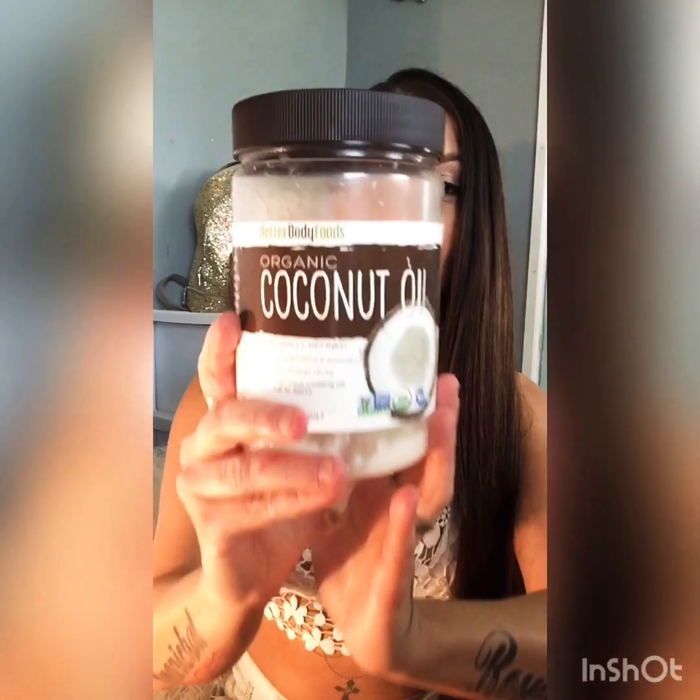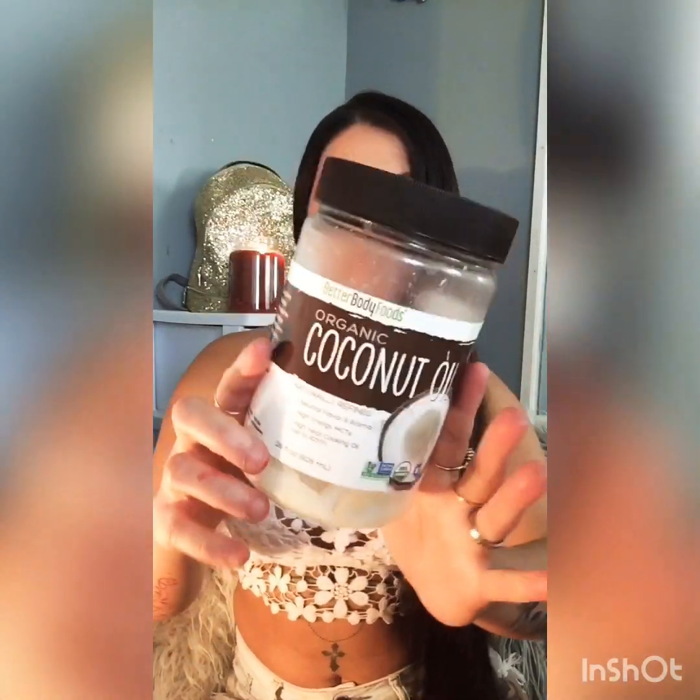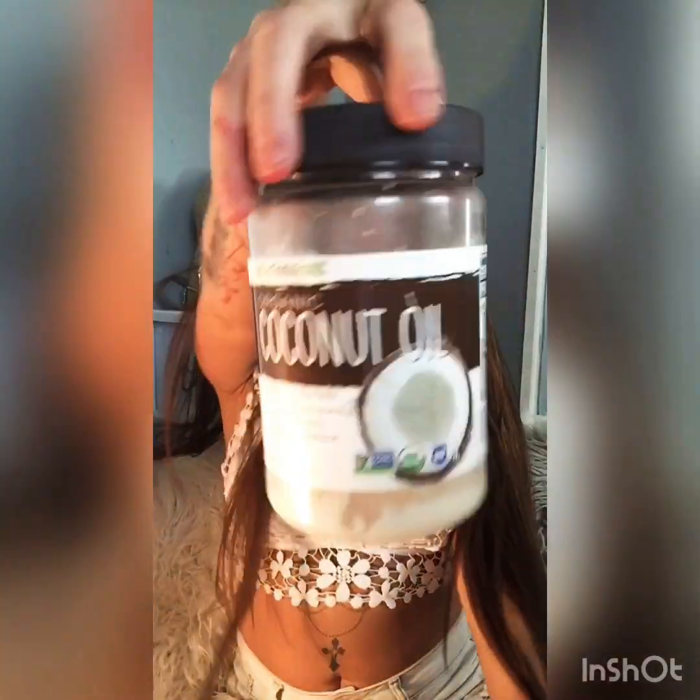This is my go-to coconut oil. I live by this — it is my holy grail. I apply this to my hair at least two to three times a month and I'll let it set on my roots and all over for an hour, or I'll just pin my hair up and sleep with it in my hair and then wash it out in the morning. If you do this, I would suggest changing your pillowcase because it tends to get everywhere and makes a big mess.